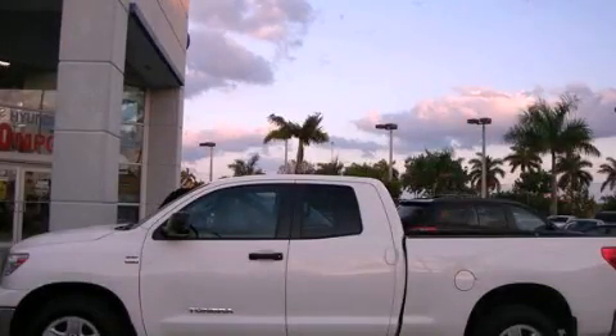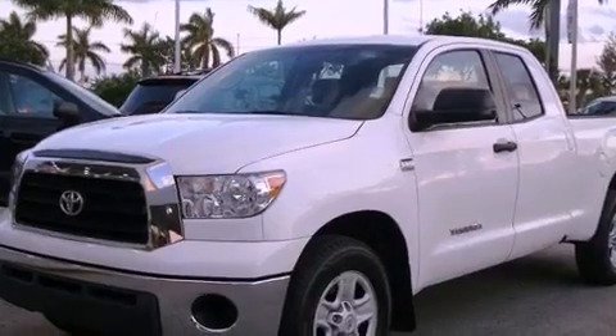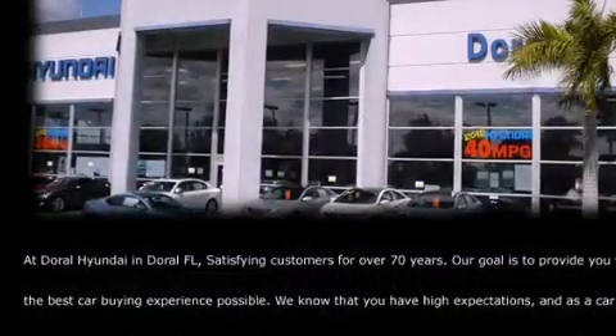This is a 2008 Toyota Tundra. It has the power to move what you need and the look too. It features an 8-cylinder engine and an automatic transmission.